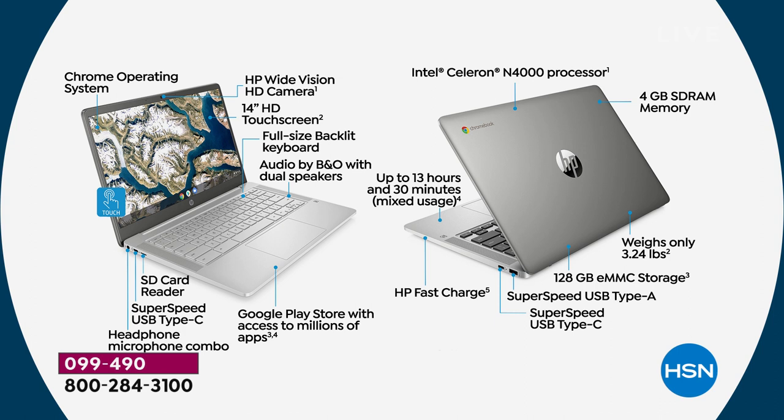Not all Chromebooks are touchscreen — this one is. The 128 gigabyte storage is a huge deal. The 13.5-hour battery is a huge deal. Weighs three pounds and is a couple millimeters thick — huge deal. Backlit keyboard — there's actually light behind the keys so in a dark situation you can see it. The biggest deal: this is a touchscreen. We sell non-touchscreens all the time. At this price, bundled with a printer that includes eight months of instant ink, you'd never guess it's a touchscreen.